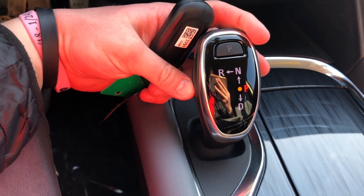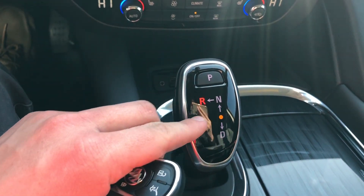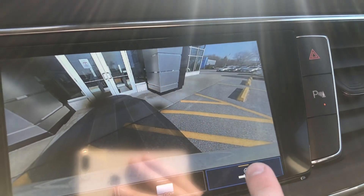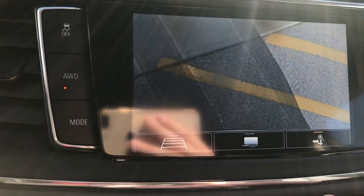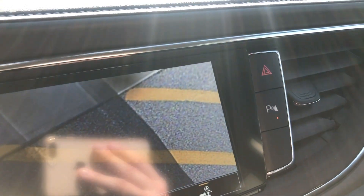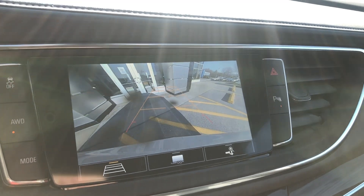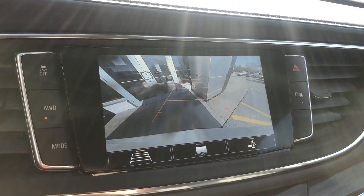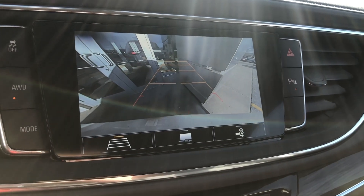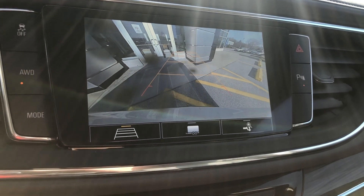When I throw this electronic shifter into reverse — by going forward and over as the arrows indicate — the backup camera is gorgeous. You've also got a hitch view if need be, looking directly down at your hitch, so if you don't have a friend with you to help out, it'll do this for you. As I back up, you can see it gives a warning sign and a couple beeps, and if I get closer, it continues doing so.